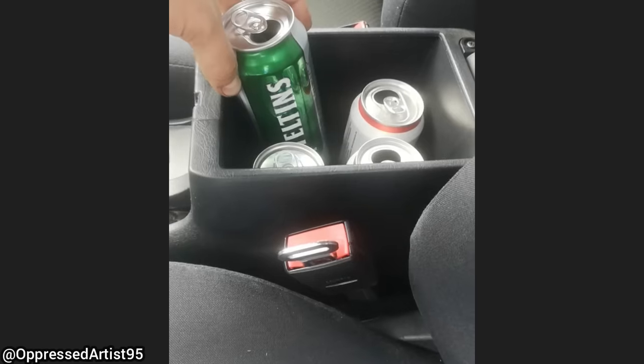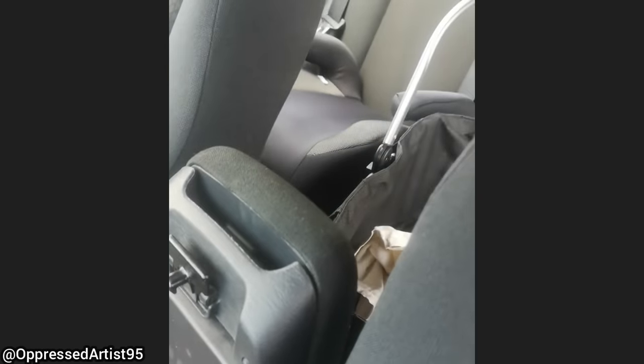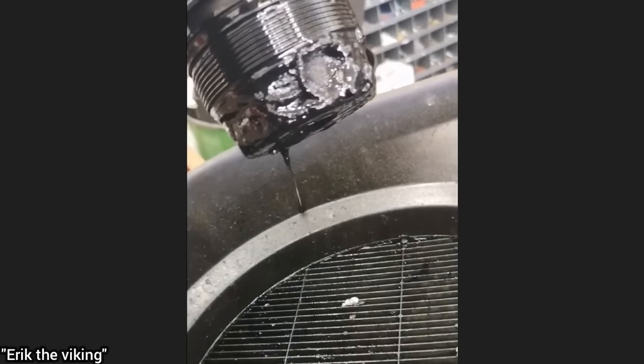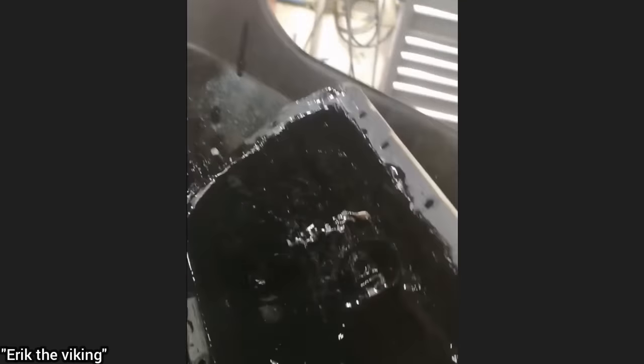The mechanic who shared this clip said this customer came in as they said they had a rattling noise in their car. Customer states engine suddenly stopped. This is the oil filter out of a Ford Transit that hasn't had an oil change in 63,000 miles. The mechanic said the engine and turbo were both replaced as they were seized.